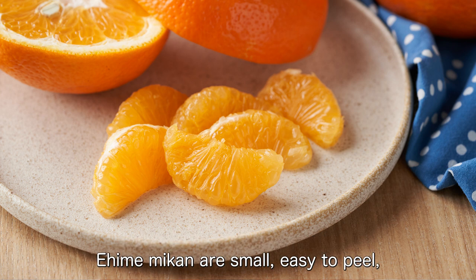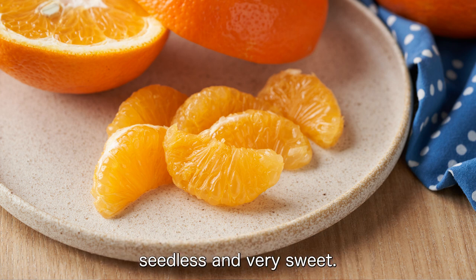Ehime Mikan are small, easy to peel, seedless, and very sweet. A must-try!